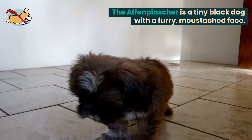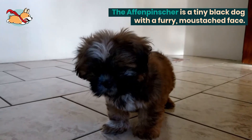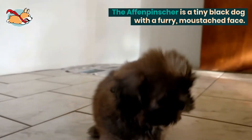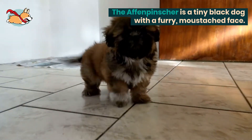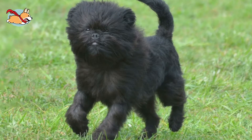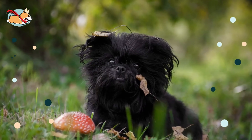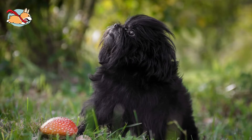The Affenpinscher is a tiny black dog with a furry mustachioed face and is often called the monkey dog. Bred to be companions, they are very human-like in looks and behavior. They make great house dogs and will get along well with everybody in the home.